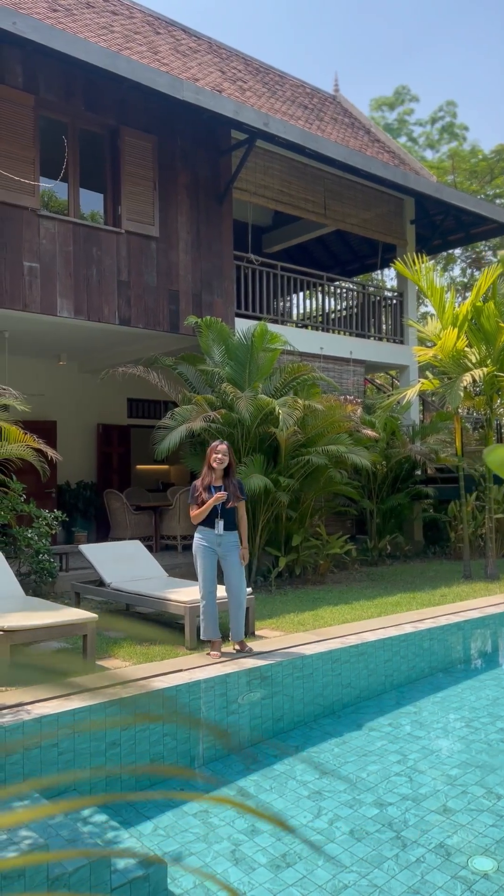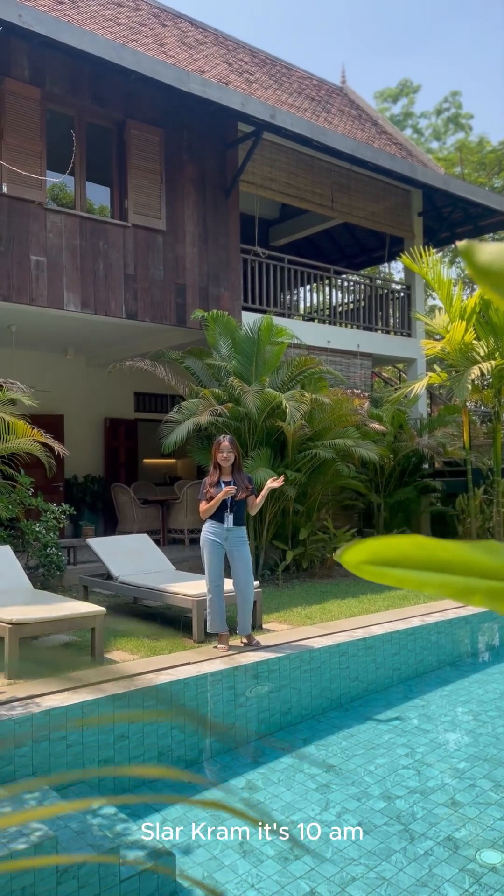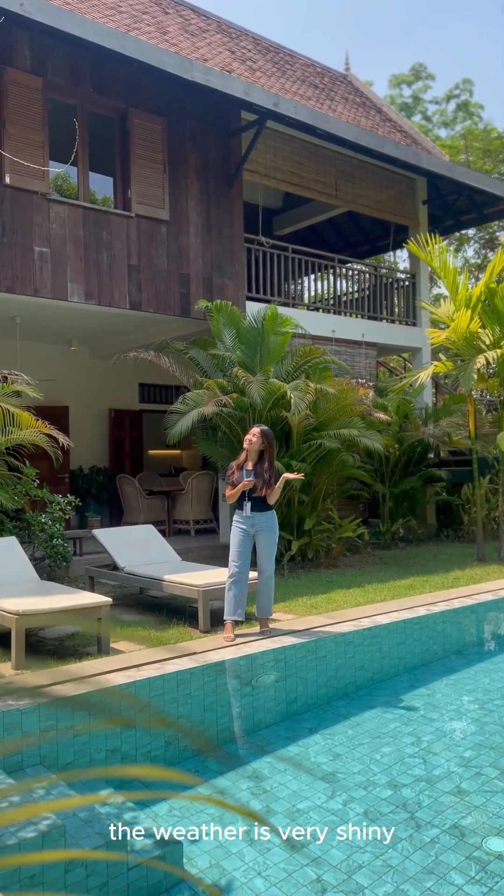Hi everyone, my name is Yilan. Right now I'm at this amazing property in Siem Reap. It's 10am in the morning and the weather is very sunny.